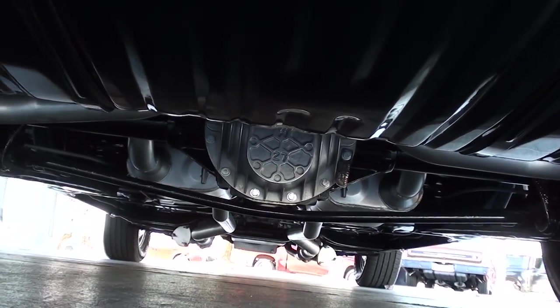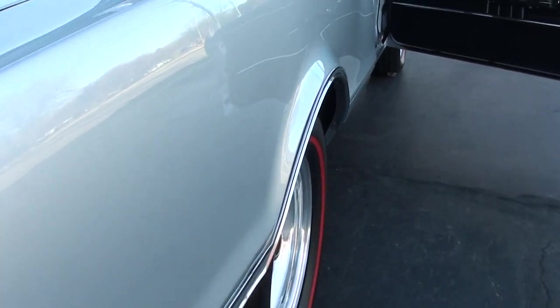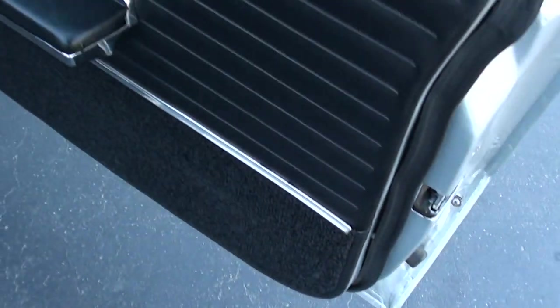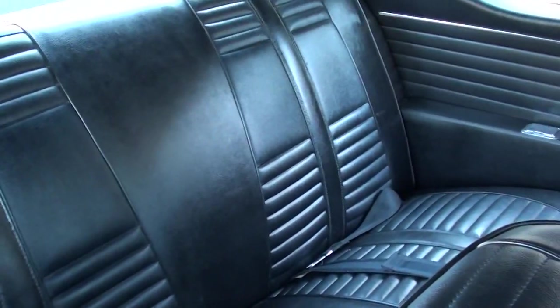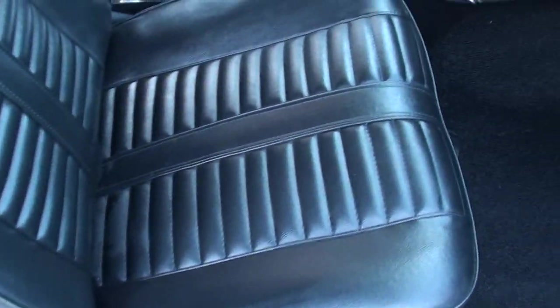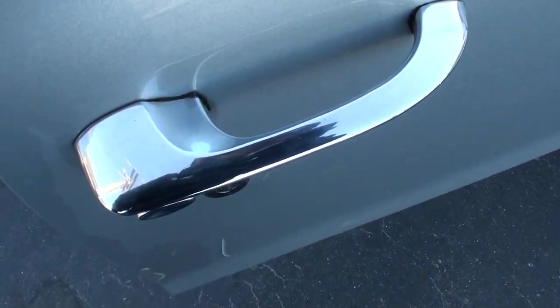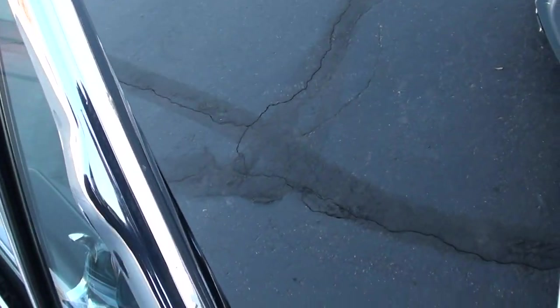Look how nice that thing is underneath — you could literally put mirrors under it and show it. Again, all brand new interior; seats were all re-padded and foamed. Love the mirrors. Same thing on that side — you can pick that a little bit.